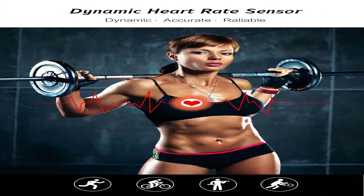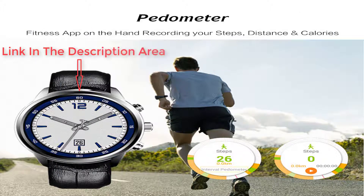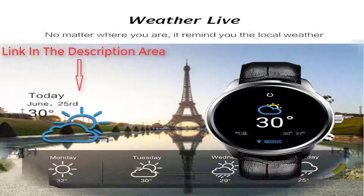It has a dynamic heart rate monitor — dynamic, accurate, and reliable. A pedometer and fitness app on the wrist recording your steps, distance, and calories. Weather live is also available.